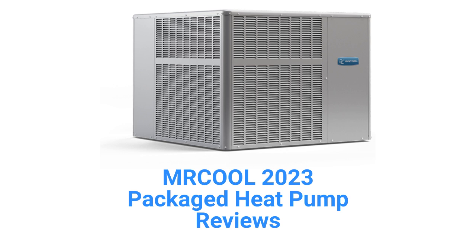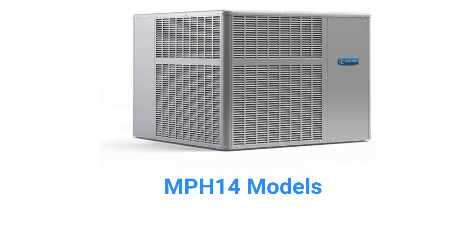They use louvered panel construction, which provides superior protection of the condenser coil from hail and other mechanical damage. The units are only sold through authorized dealers in the USA and only have an average guarantee without unit replacement in the event of compressor failure.